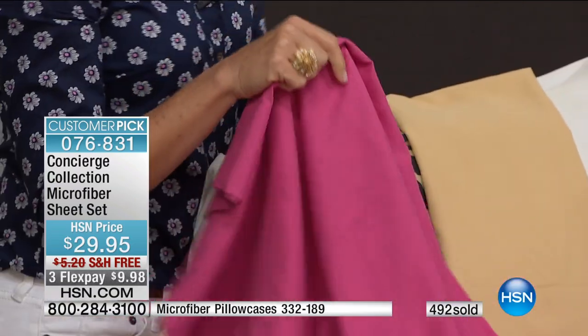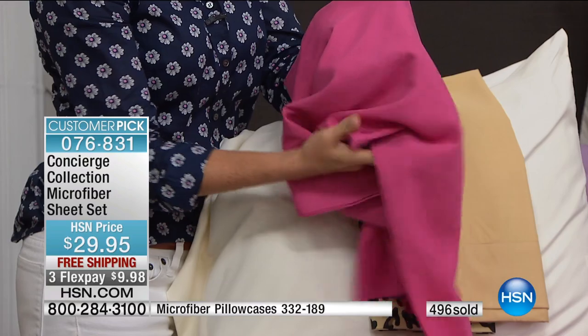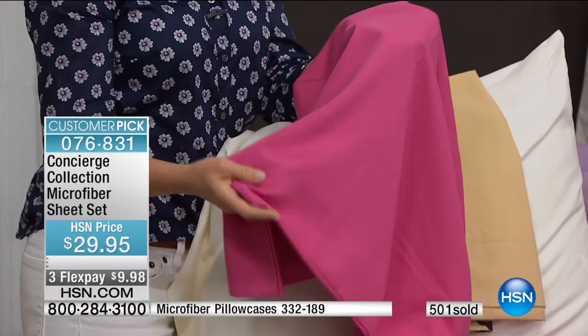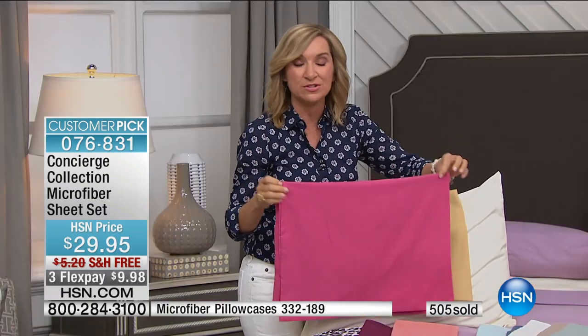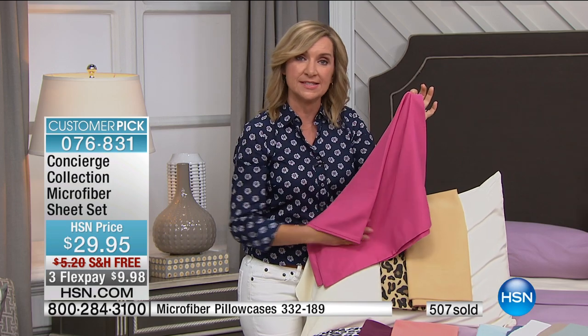Let's talk about caring for these because it really is a treat. First of all, they're lighter in weight — they take up less room in the washer and dryer. They dry in a third of the time of your cotton sheets, so much so that you'll think your dryer's broken because it'll go off and you're like, there's no way those sheets are dry. You'll pull them out and they'll be smooth like this.